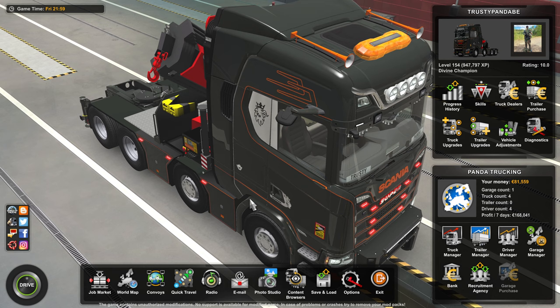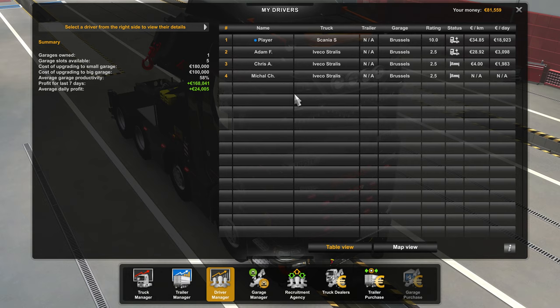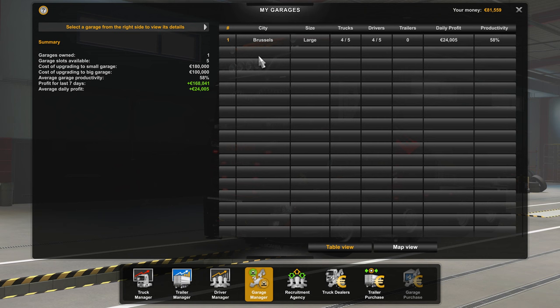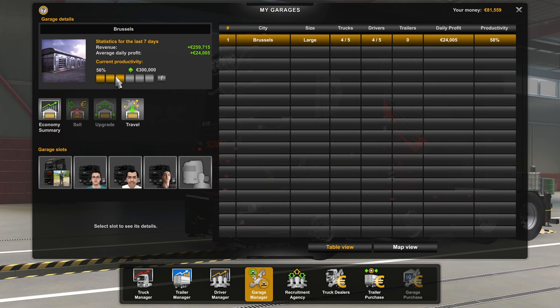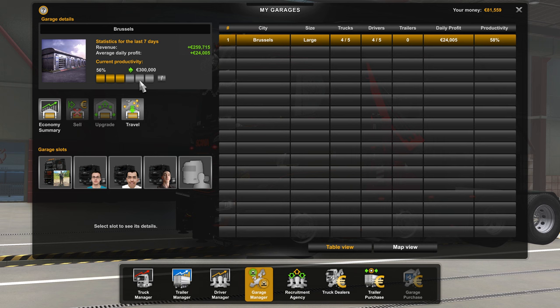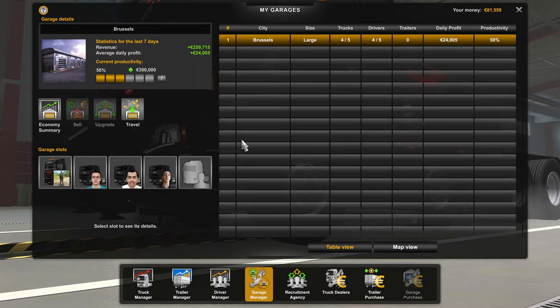Hello boys and girls, it's me again, Trusty Panda. As you can see, we are back driving our Scania. At this moment we have some more money, and I also already hired a next driver for our garage. We are still running our one garage in Brussels, and we are now around 56%, so we still have a long way to go to make the 300k.